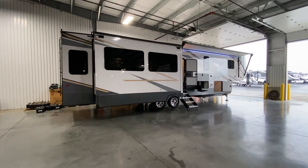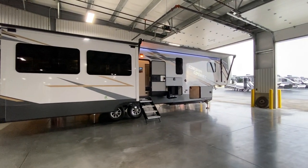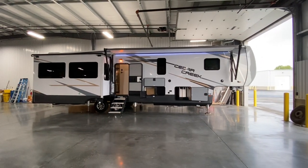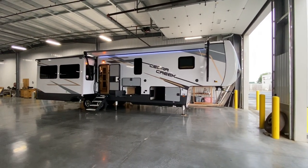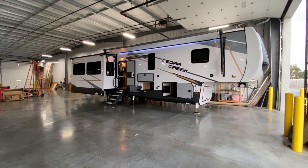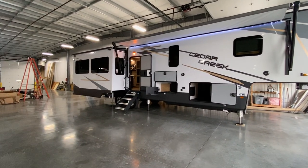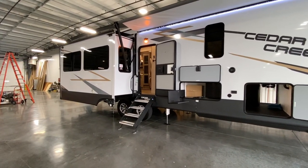Hey everybody, this is Hunter. Hope you're having an awesome day. Today I have a great bunkhouse fifth wheel for you — it is the 2021 Cedar Creek 377BH. This thing is large and in charge. I like the versatility it offers. It's decked out with a lot of sweet features, and it has a really cool bunk room with a loft above that you can convert to an office. Even though it is a bunkhouse model, you can use it for so much more.